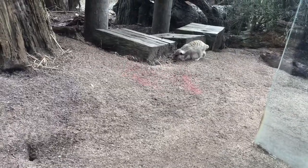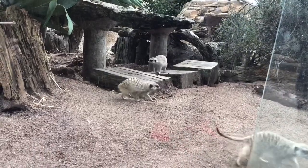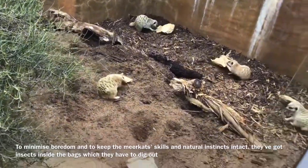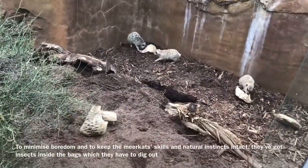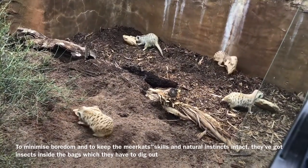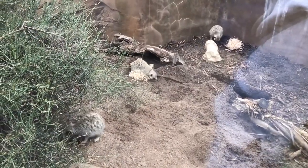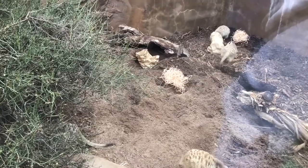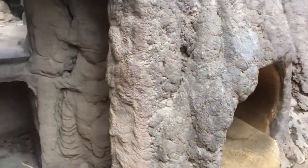Oh, that one's missing its tail! Hello, another meerkat. Oh, it's beautiful — it's looking out like it's on sentry duty, barely pulling away from us.